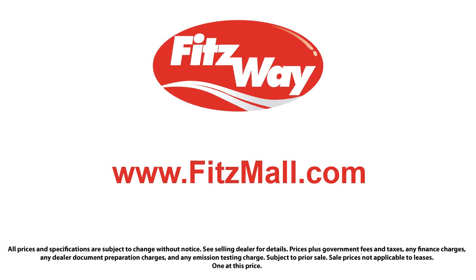The Fitzway puts the customer first with honesty, respect, and a total commitment to customer satisfaction. That's the Fitzway. We'll see you next time.